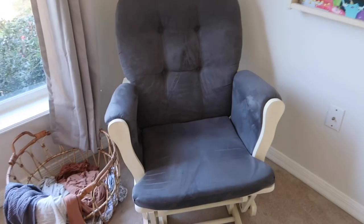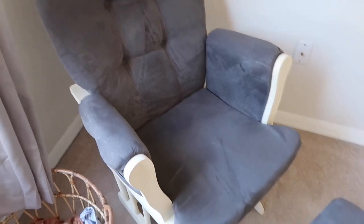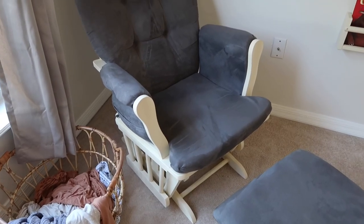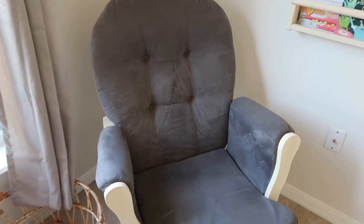On the left of that is just our rocking chair. This is from Amazon and we use this in Lincoln's room as well — it's held up really good. It's not like the prettiest rocking chair; I know there's a lot of really pretty gliders out there, but it works for us and it was cheap.